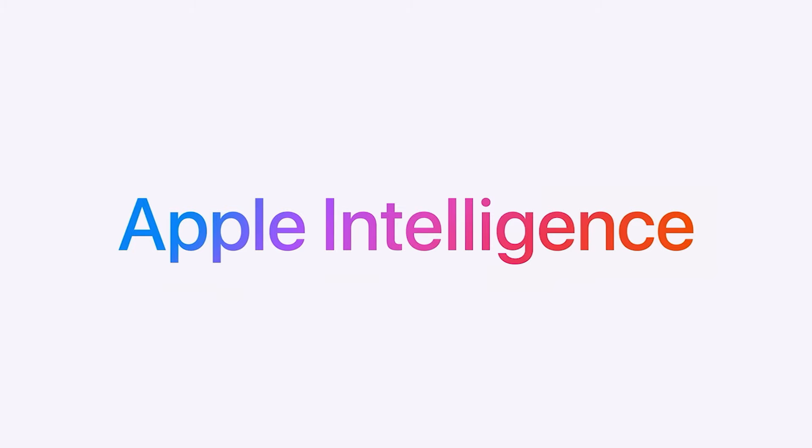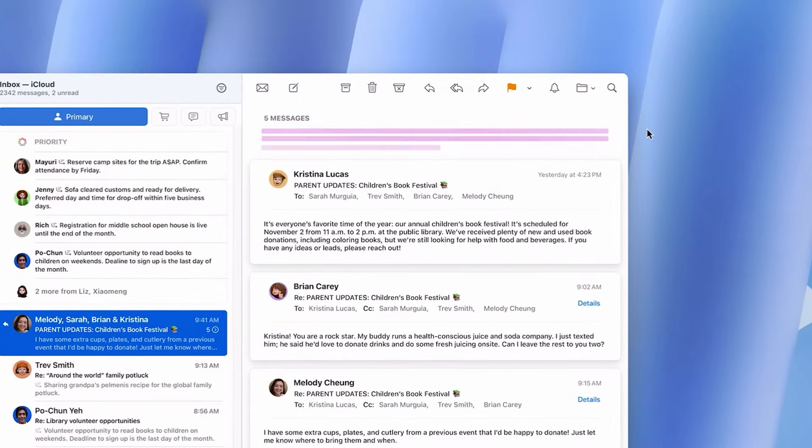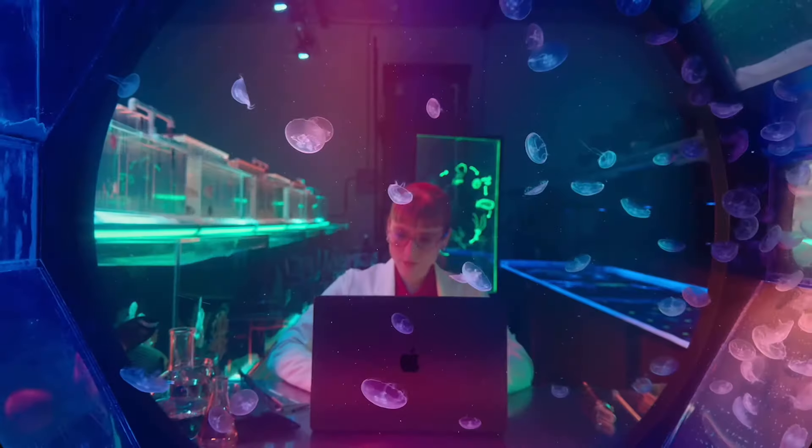Another thing Apple put a big emphasis on is Apple Intelligence — not just on the MacBook Pros but also on the iMac and the new Mac Mini. I won't go into a lot of detail in this video, but let me know in the comments if you want to see one. One of the most useful tools I see people using a lot, including myself, is writing tools, which you can access pretty much anywhere you're able to type.